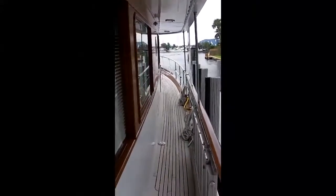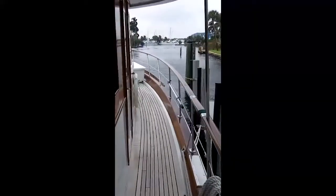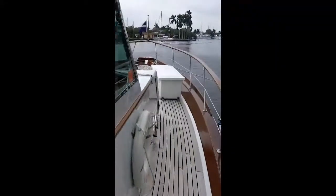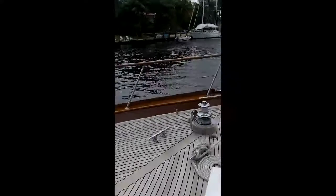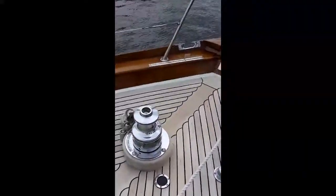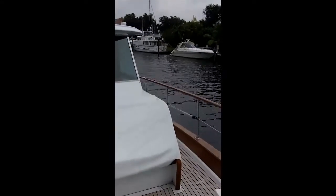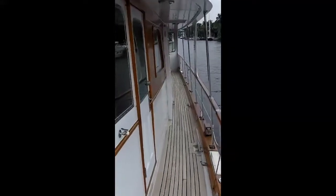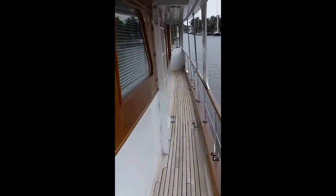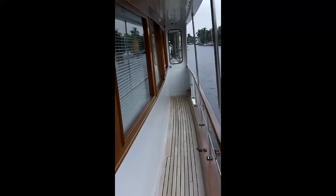Here we are aboard. I'm going to take you on a quick tour around the deck. She's in nice shape, needs a few cosmetics here and there, but overall I understand it's been taken care of pretty well. Nice bow seating area. We're in Fort Lauderdale, Florida, on the New River outside of Joe Bartram's house, a well-known yacht broker and past Trumpy owner.